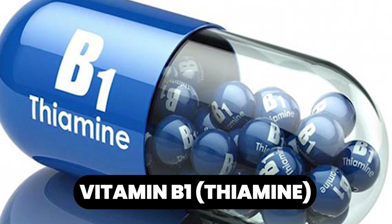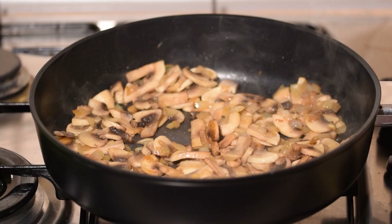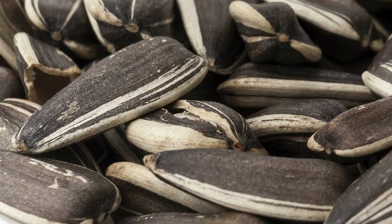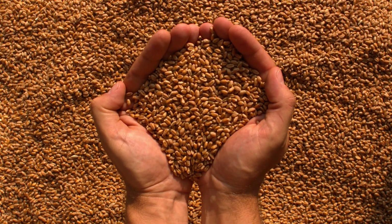B1, thiamine. Thiamine's job is to convert food into energy, so it's very important if you are low on energy production. You need to get thiamine into your system. Pork is a good source, as are sunflower seeds and even wheat germ. You could also supplement with it and get a good solid source of natural thiamine.